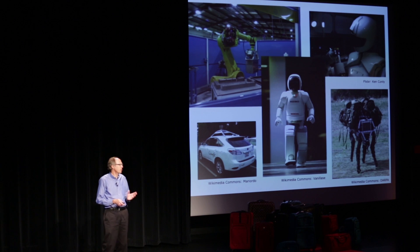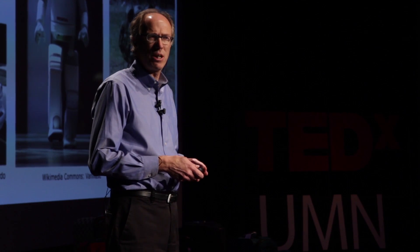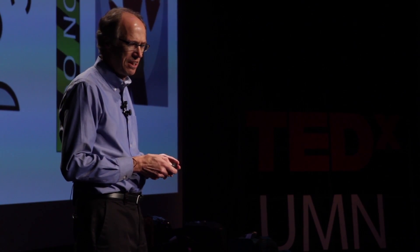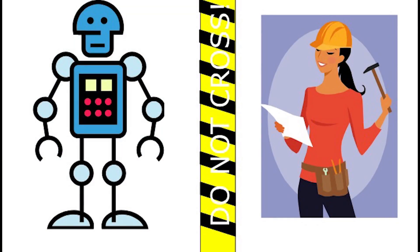But there's one thing that characterizes all existing robots today: they're treated like big, heavy, dangerous machines that are separated from humans by yellow tape. They're not things that we want to be close to. So what about robots that could work alongside humans and augment human capability?